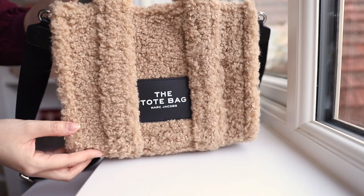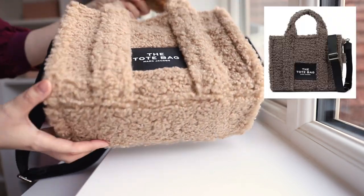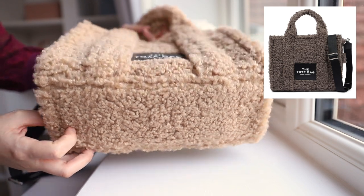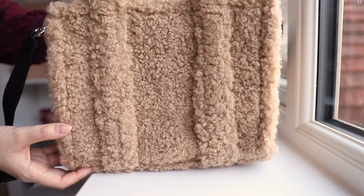MyTheresa also has the Marc Jacobs Teddy Totes — they have my exact colour combination as well as the black one, and they've also included the grey one this round, which has previously been excluded. I know because I initially wanted the grey one and couldn't find it on sale before, so if you had your eye on that one too it's now included.